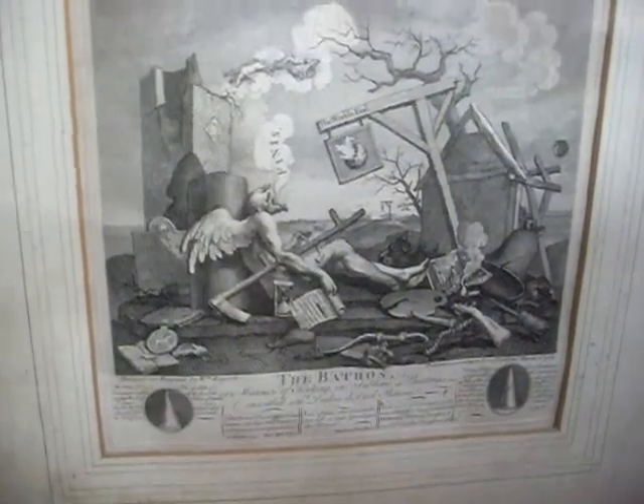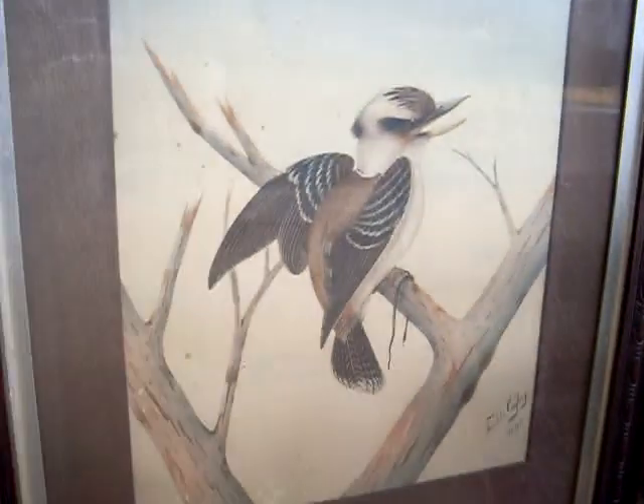Tailpiece, or The Bathos. Big Neville Kaylee kookaburra — he's a ripper.